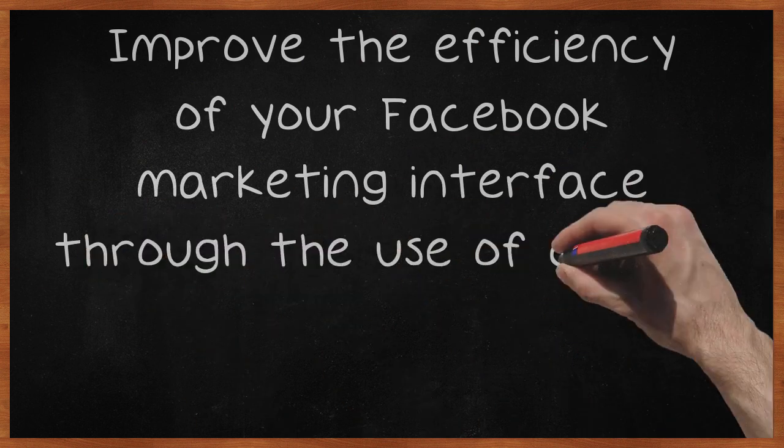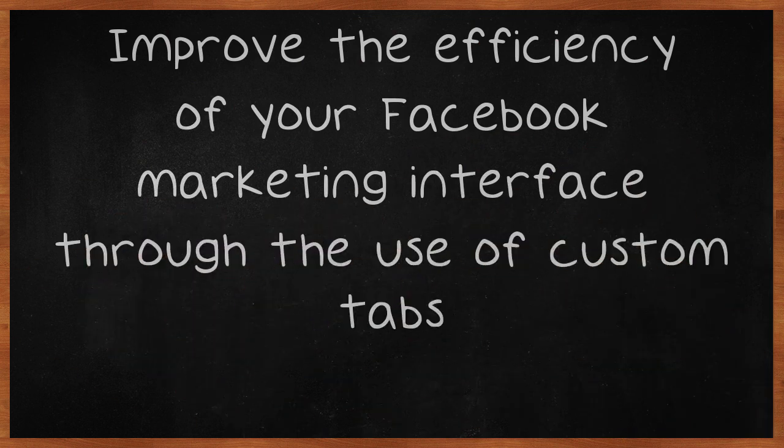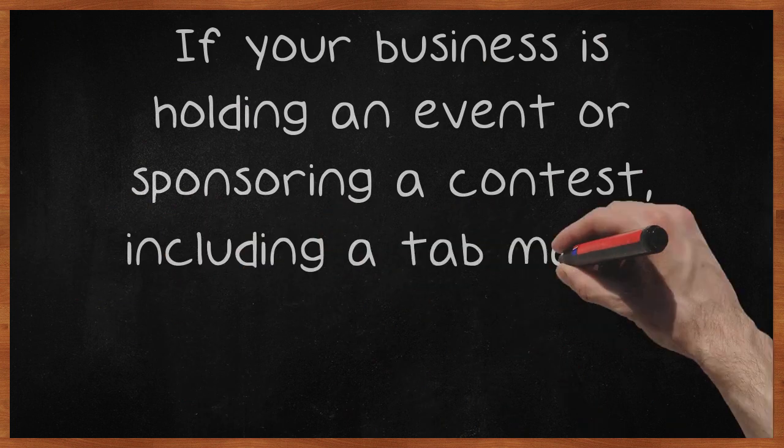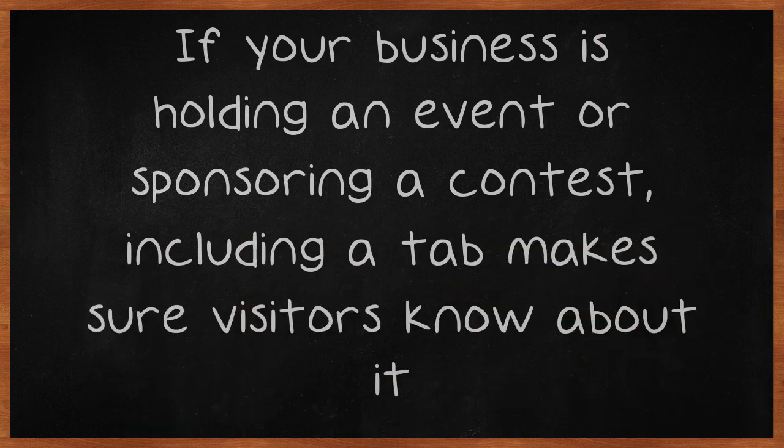Improve the efficiency of your Facebook marketing interface through the use of custom tabs. The tabs will let you present your information in an organized manner. If your business is holding an event or sponsoring a contest, including a tab makes sure visitors know about it.